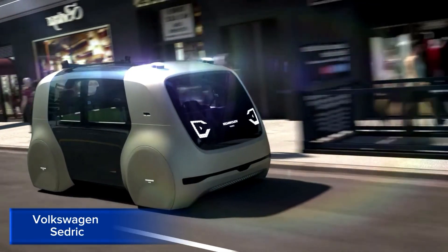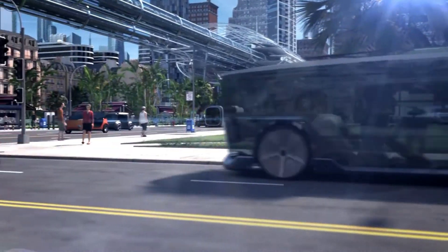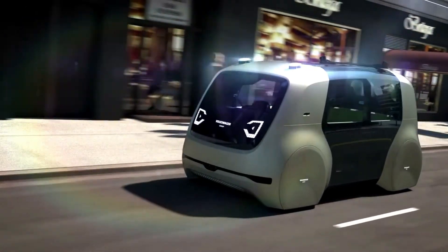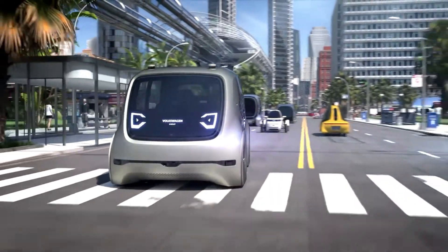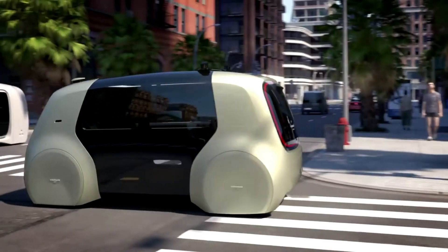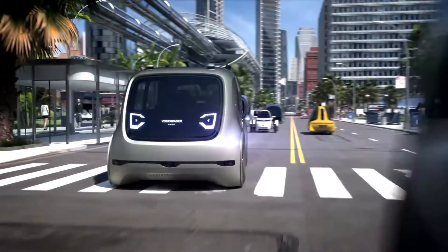Volkswagen Cedric. The Volkswagen Cedric is a pioneering autonomous electric vehicle that showcases the future of mobility. Its futuristic design and advanced technology enable level 5 autonomy, allowing for full self-driving functionality.